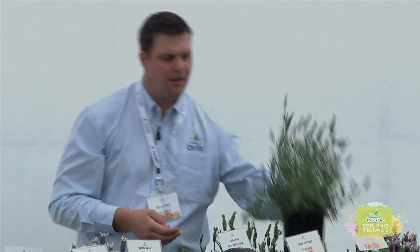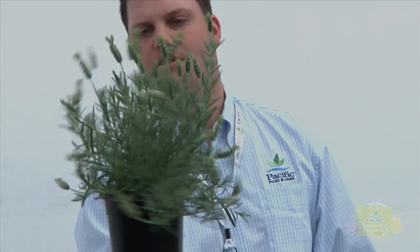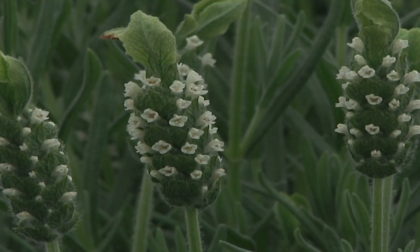Something a little different — a white and yellow flower. Some people really like it, others not so much, but that's Lemon Lee. Definitely a novelty for people that are really into something different in their lavender.